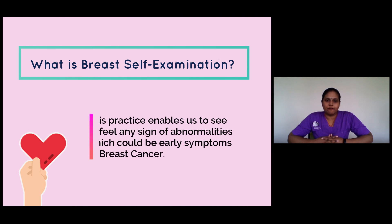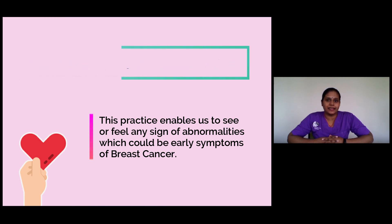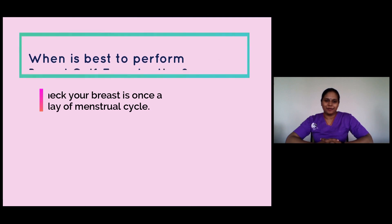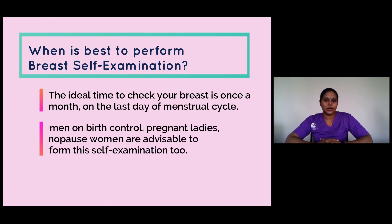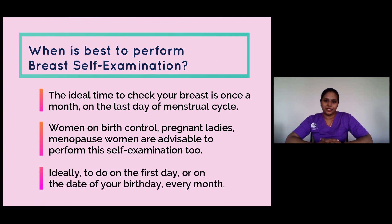What are the purposes of breast self-examination? To see or feel any sign of abnormalities. Sometimes hormonal changes may affect the size of the breast and could make them sensitive during the menstrual cycle. The ideal time to check our breast is once a month on the last day of the menstrual cycle. Adult women on birth control, pregnant ladies, and menopausal women should do breast self-examination as well — ideally on the first day or on the date of your birthday every month.